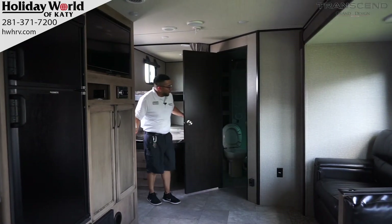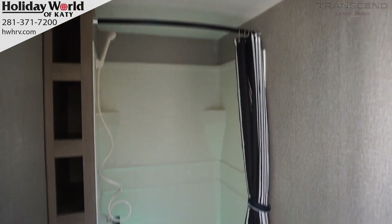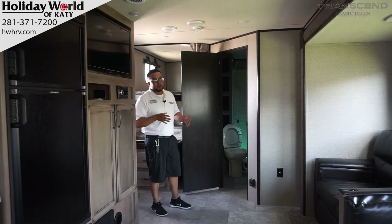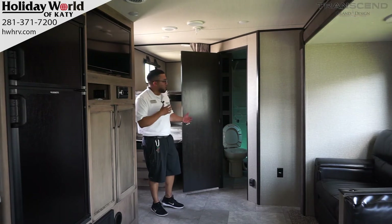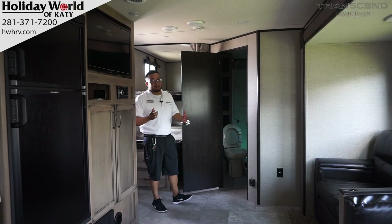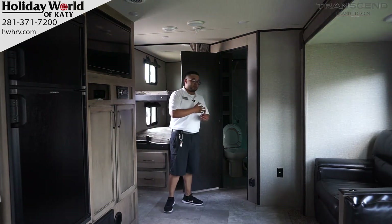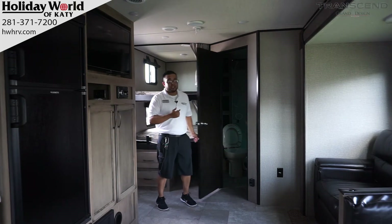The restroom is located in the rear of the camper. Unlike most travel trailer bunkhouse models, it has a nice size shower where an adult can actually get in and turn around. Once you get out, you have some space to move around. Great countertop space, a nice porcelain toilet — not a plastic one — and some linen storage in there as well.